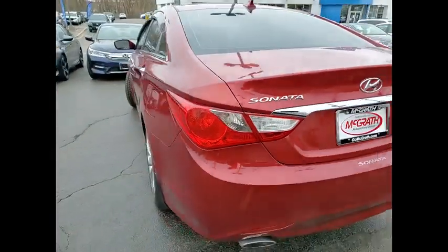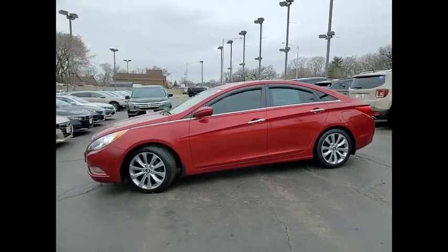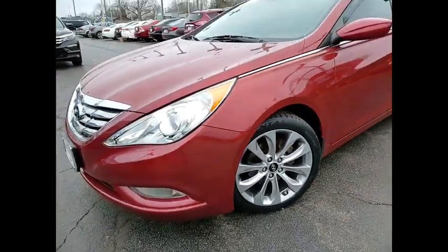Here are some of this vehicle's great options: tire pressure monitor, heated mirrors, aluminum wheels, wheel locks, brake assist, traction control, stability control, daytime running lights, engine immobilizer, and remote trunk release.